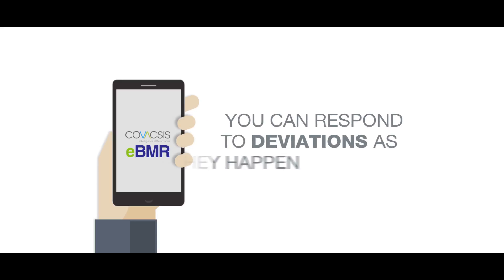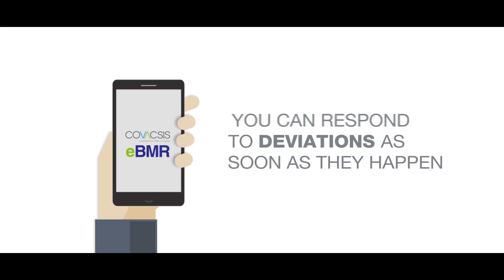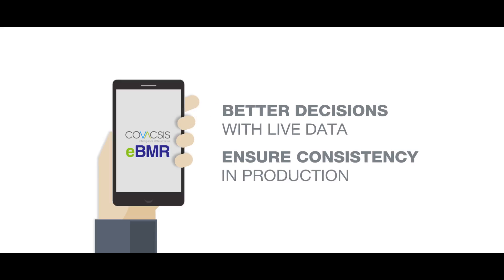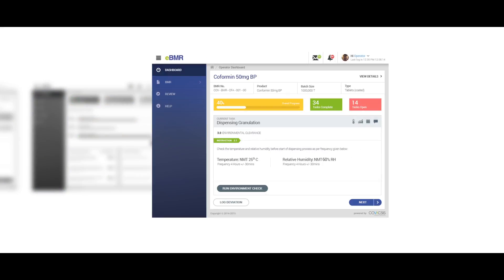Now you can respond to deviations as soon as they happen, make better decisions with live data, and ensure consistency in production. The system's responsive interface makes it easy for everyone to use.